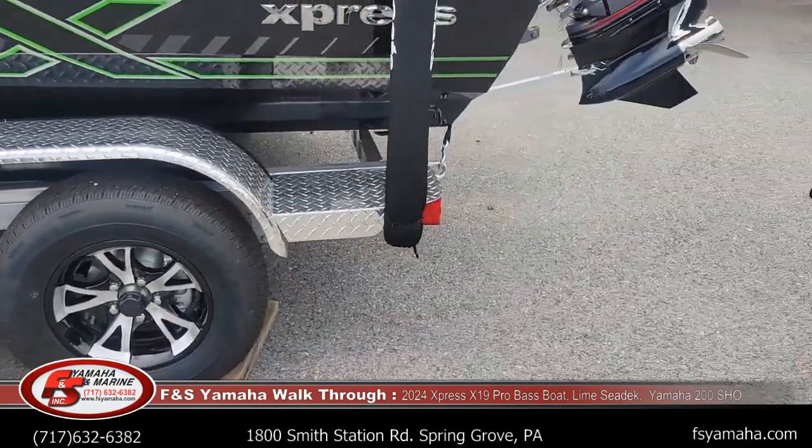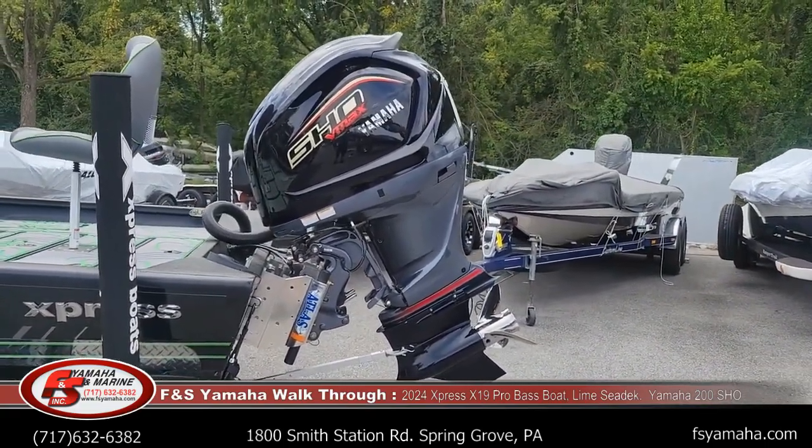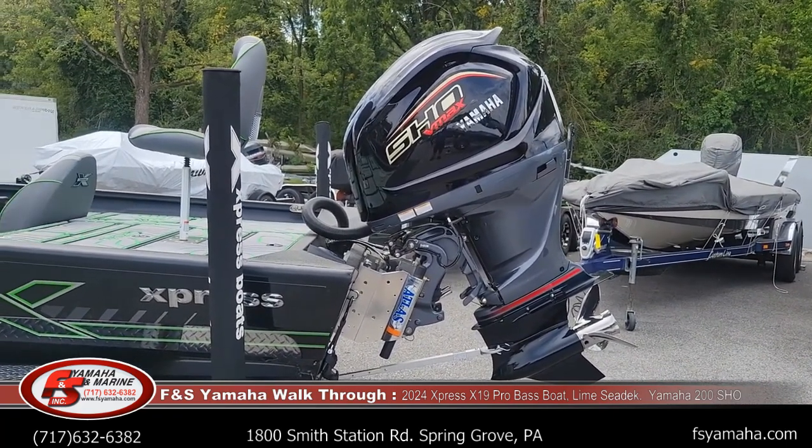All Expresses are partnered exclusively with Yamaha. This is a Yamaha 200 SHO, which is the max horsepower for this boat. Speed-wise, you're roughly mid-60s, sometimes a little faster depending on the day.